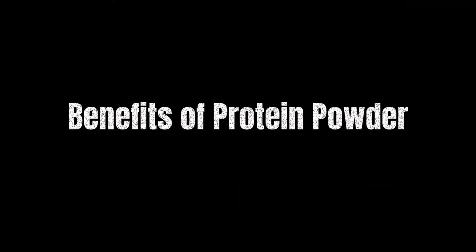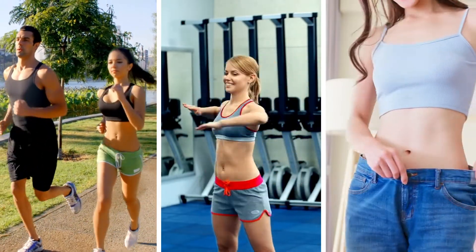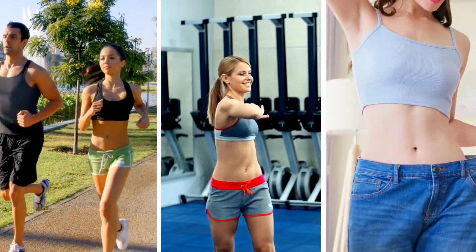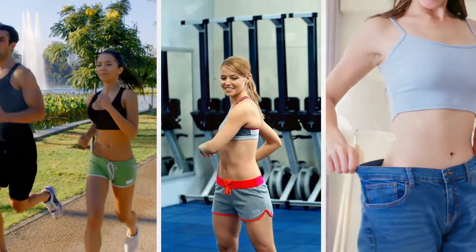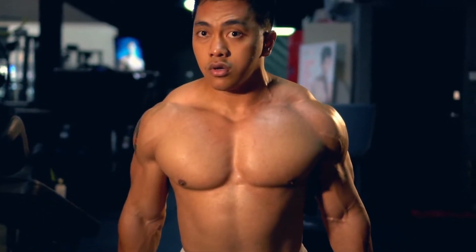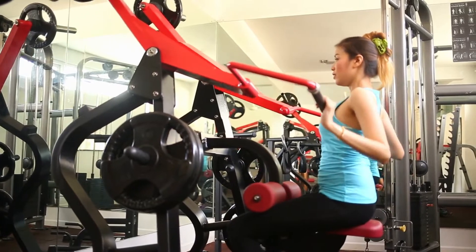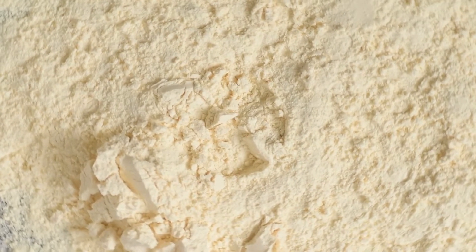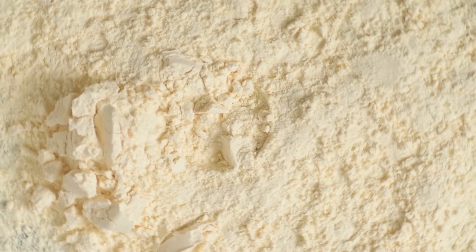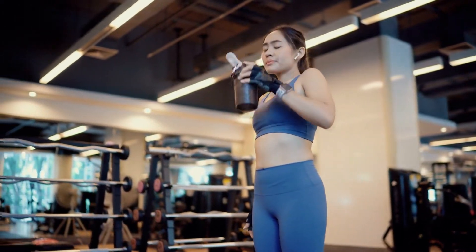Benefits of Protein Powder. Protein powder is a popular dietary supplement that's often used by athletes, fitness enthusiasts, and people looking to lose weight. One of the main benefits of protein powder is that it can help with muscle building and repair. When you work out, your muscles break down and need to be rebuilt stronger. Protein is essential for this process, as it provides the building blocks — amino acids — that your muscles need for growth and repair.